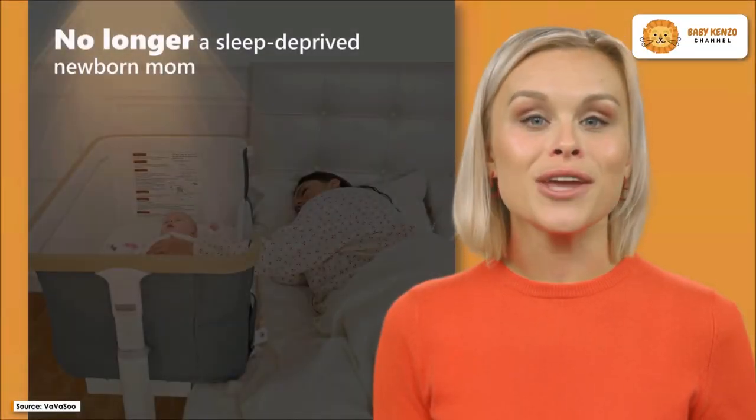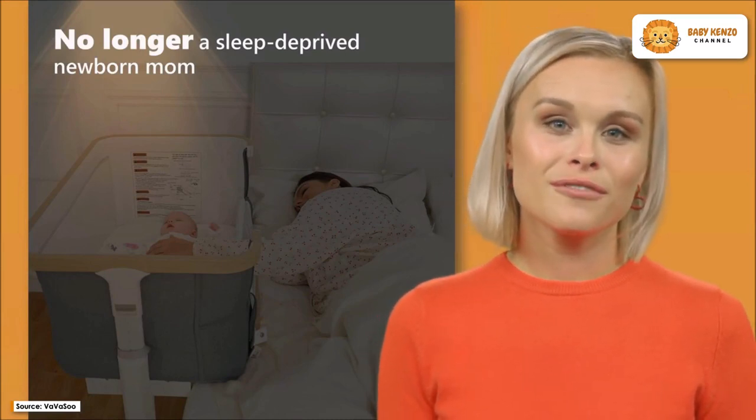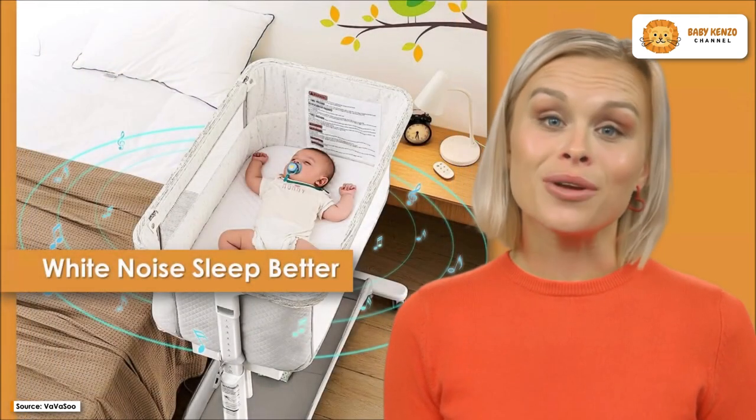Find the best resting experience with the new electric bassinet bedside sleeper, featuring two rocking motions. Here are some of the many great qualities of this bassinet from Va Va Su — moms can relax easier.